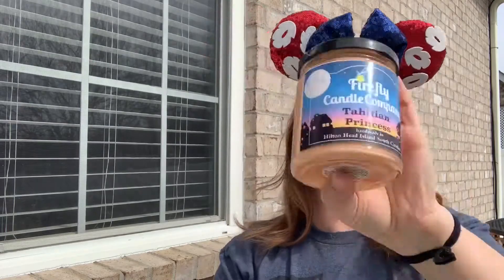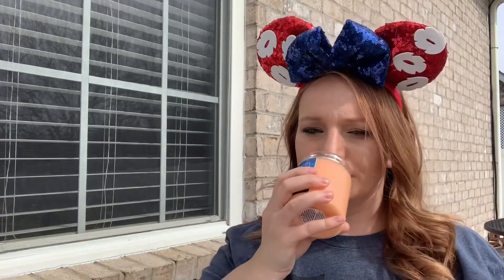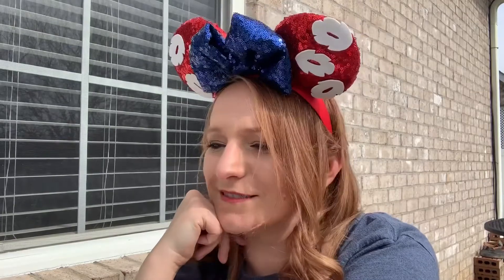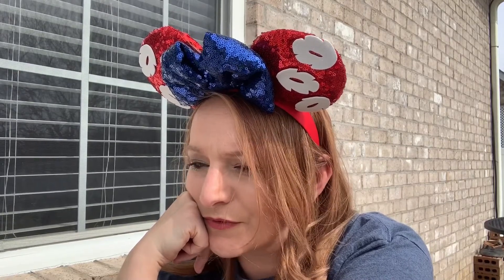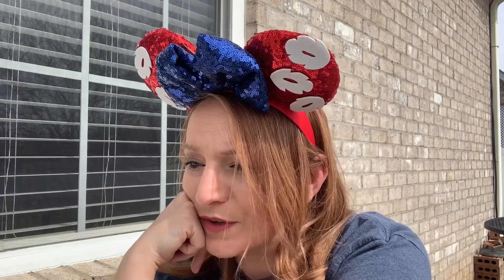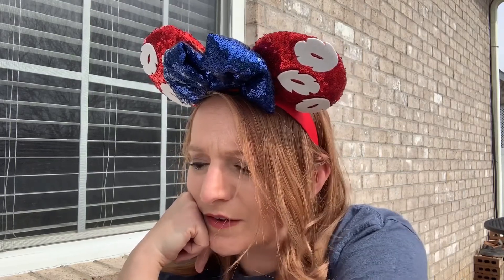It's a very beautiful candle and it smells so tropical. It was the sale item at $12, the others are $16.50. Let me look up the scent description: fresh cut lemons, tropical fruits, coconut, and island palms. I totally smell that — it's very true to scent.